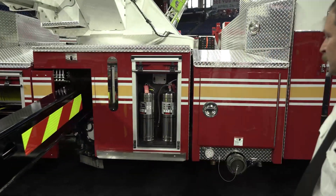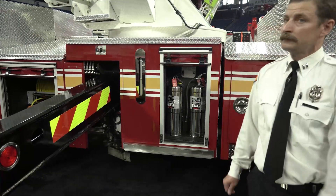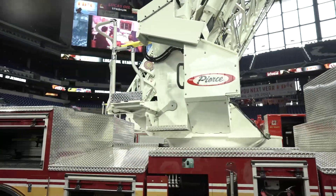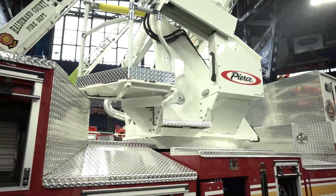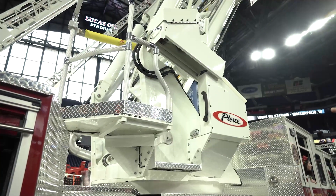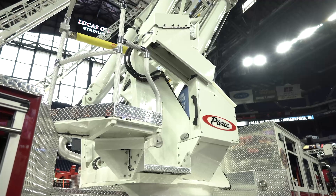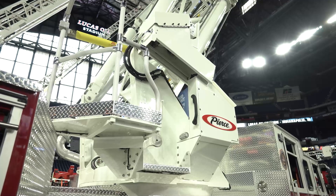There's a small compartment here with our cab controls — we can keep cans or other things in there as well. It's got a pretty small pedestal on the turntable where the operator will stand. Right now the pedestal is in the active position. When it's stored it's down in the lower position. When it's in the active position, it's almost impossible to fall off with the way the railings are built and the way the pedestal moves forward.